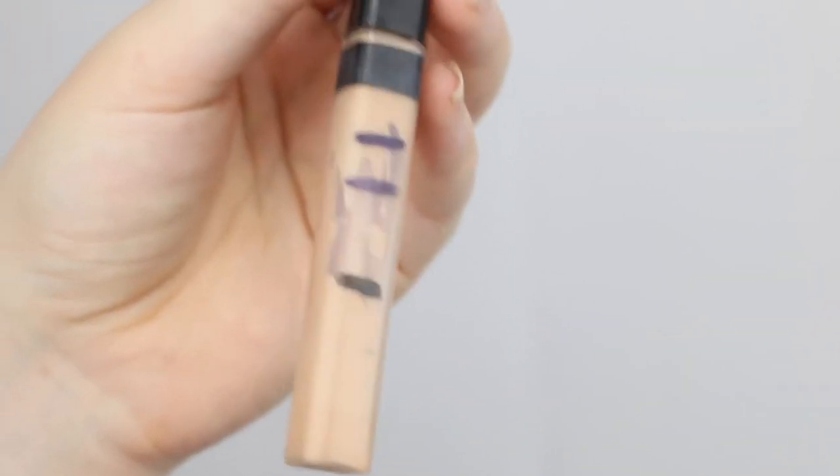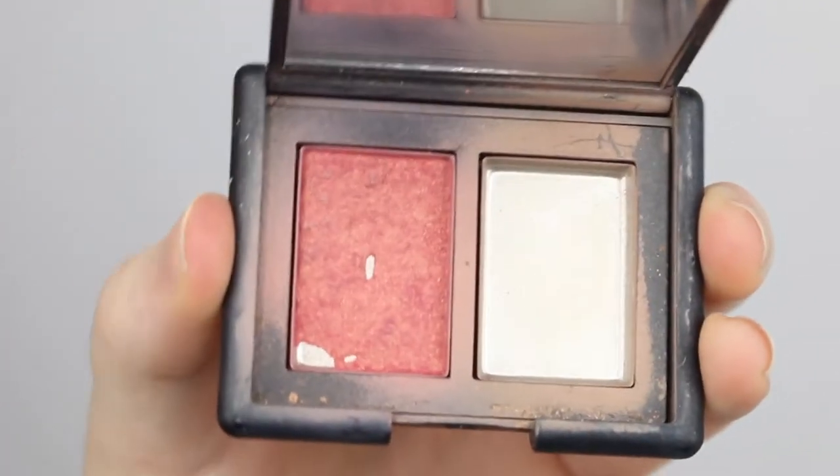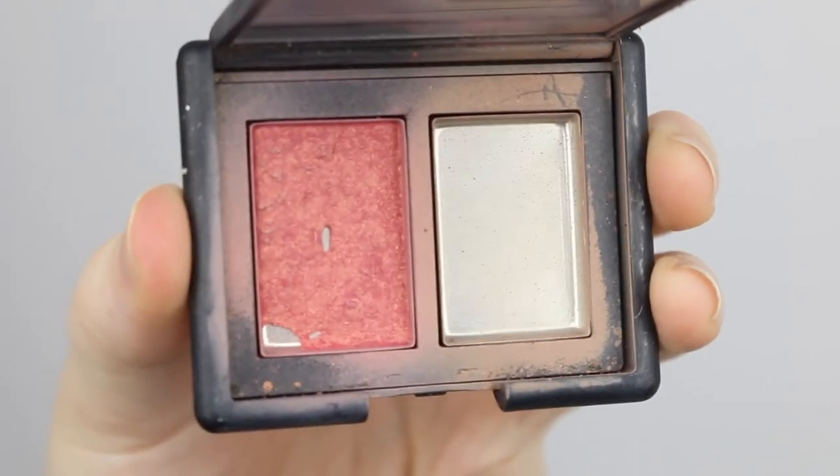My Maybelline Fit Me Concealer — I really thought I was going to get this one used up, but there's still probably about a month, maybe a month and a half once I take the stopper out. My NARS Laguna Orgasm Duo — I used up the Laguna bronzer a couple of months ago, and the Orgasm blush is starting to show more and more pan in the corner and center. I'm excited at the potential of actually using up a blush.